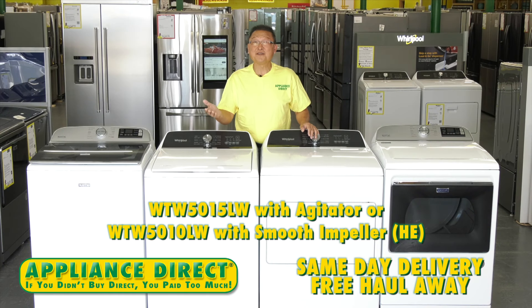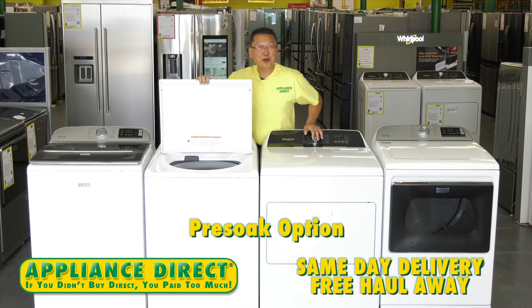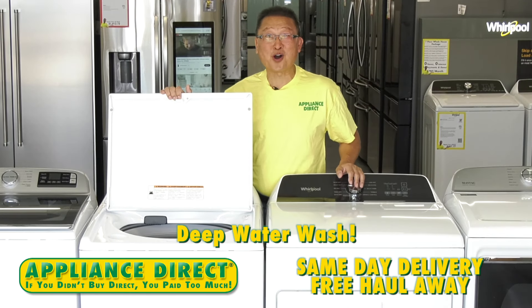WTW5015 with agitator or WTW5010 HE. Comforter size capacity. Pretty soaked. Deep water wash.